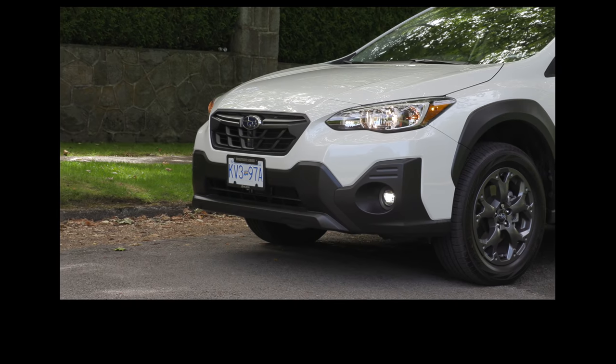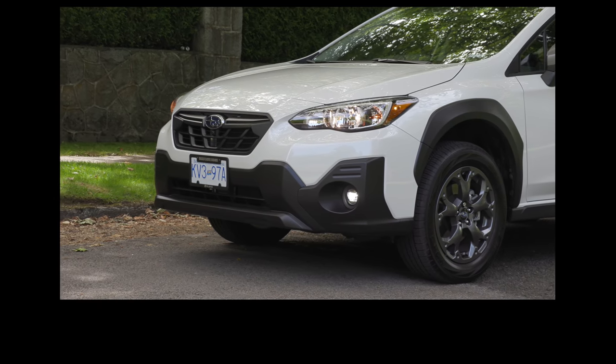The seating position feels a bit high and upright, and there are no power seats in this trim. There are some things you don't get, but when we get to the price you're going to be impressed. Coming up: the price pause, hot topic questions from Coffee and Cars, and the key standard features of the Crosstrek.